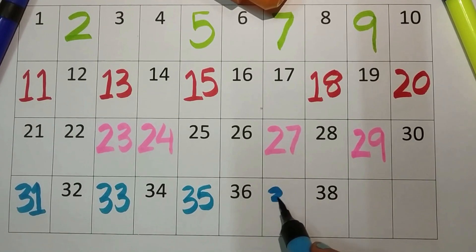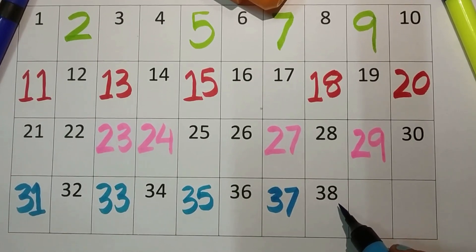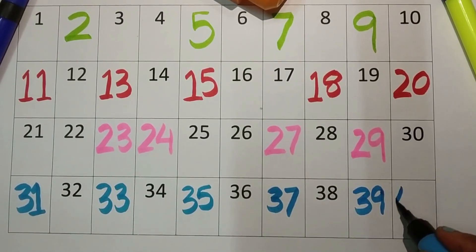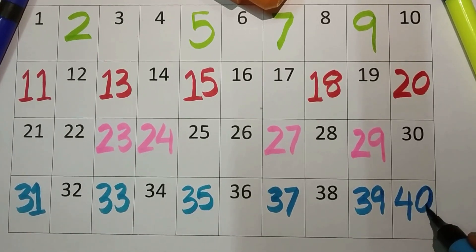What will come after thirty-six? Three-seven, thirty-seven. Three-eight, thirty-eight. Now three-nine, thirty-nine. Last number is four-zero, forty.